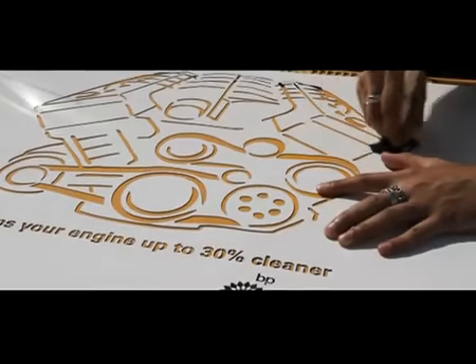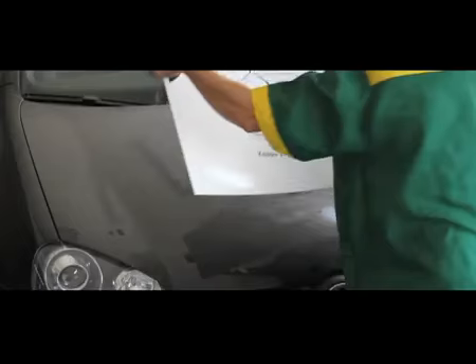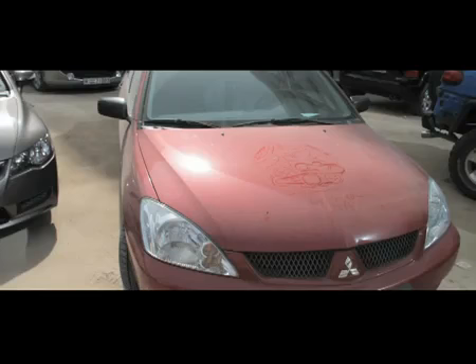We created a large stencil allowing us to brush out the silhouette of an engine and our message onto dusty vehicles. The result was clear for everyone to see. We stenciled car bonnets — hundreds of them — all over Dubai, turning vehicles into eye-catching mobile billboards. These displayed an exact visual representation of BP VSCO's USP.